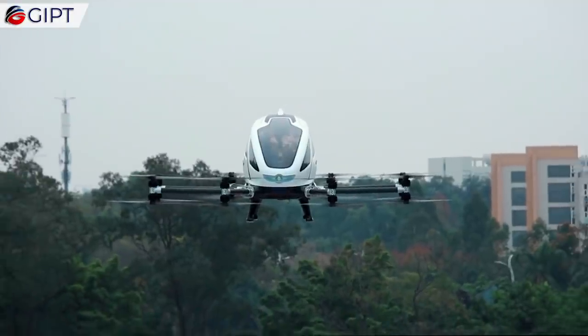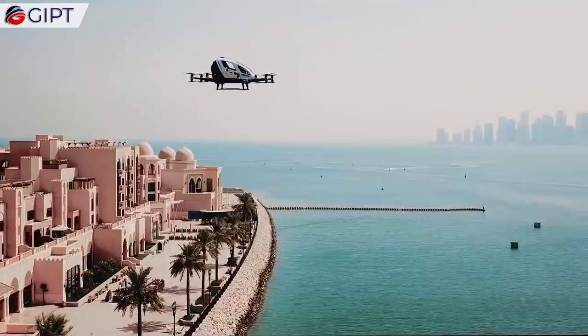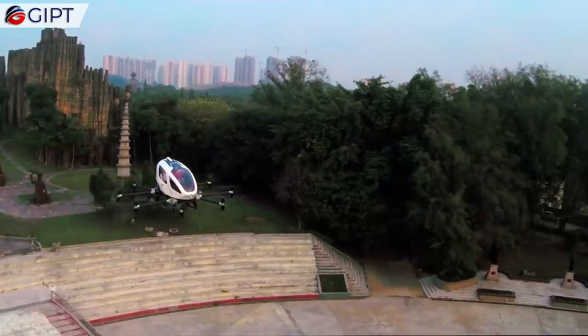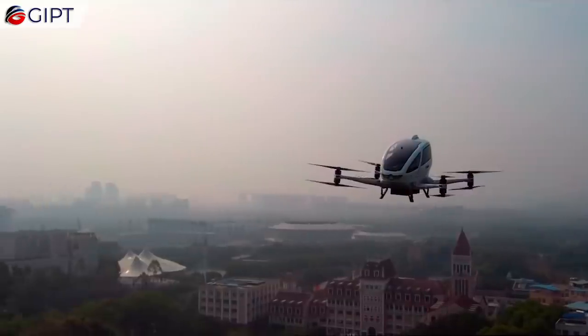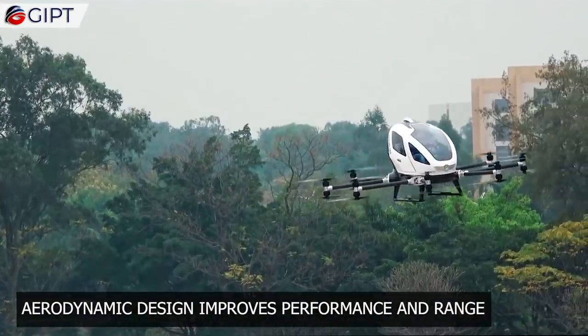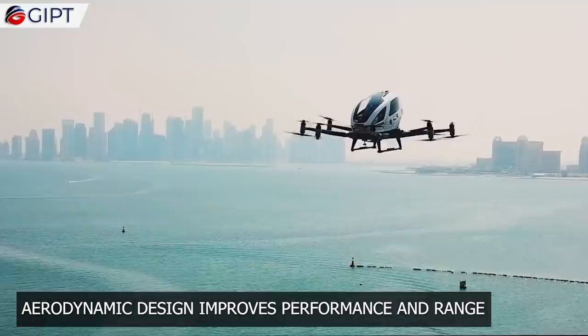The air flows closely outside the fuselage, reducing wind resistance. While this makes the ride a lot smoother, it has other performance benefits as well. A lower drag coefficient helps in achieving better fuel economy, and thus increasing the overall range of the drone.